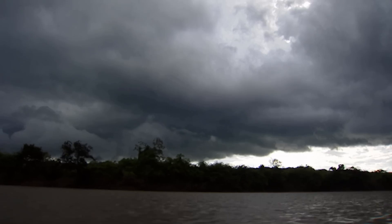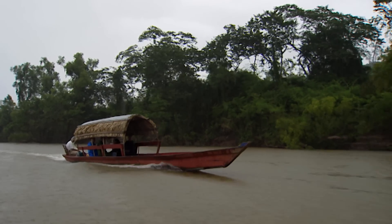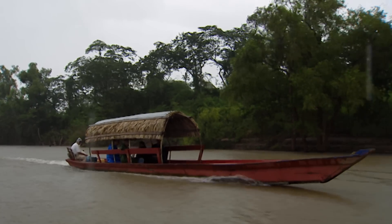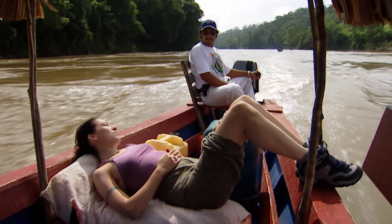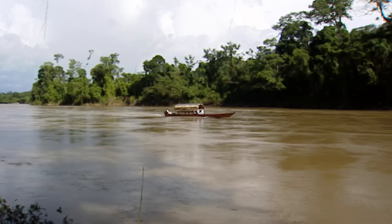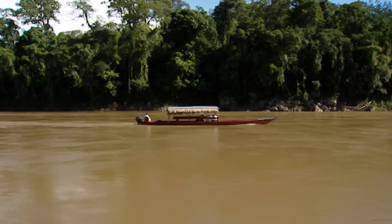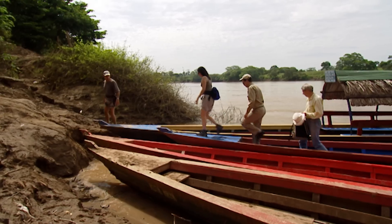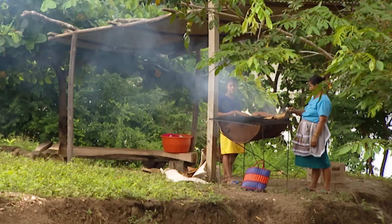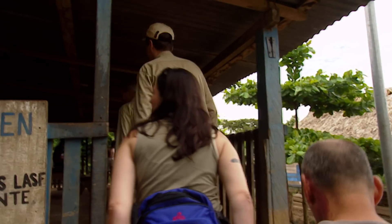Although Helmuth is convinced the Site Q panels were looted from somewhere down the Usumacinta, he's got no specific idea of where to look. Since the river is hundreds of miles long and the jungle is full of ruins, it's a problem to know where to start. But a new day brings a ray of hope. A villager in a tiny settlement called La Technica has recently discovered a lost city — there's just a remote chance the new discovery could be Site Q. An impressive carved stone found there has been brought to the village for safekeeping.